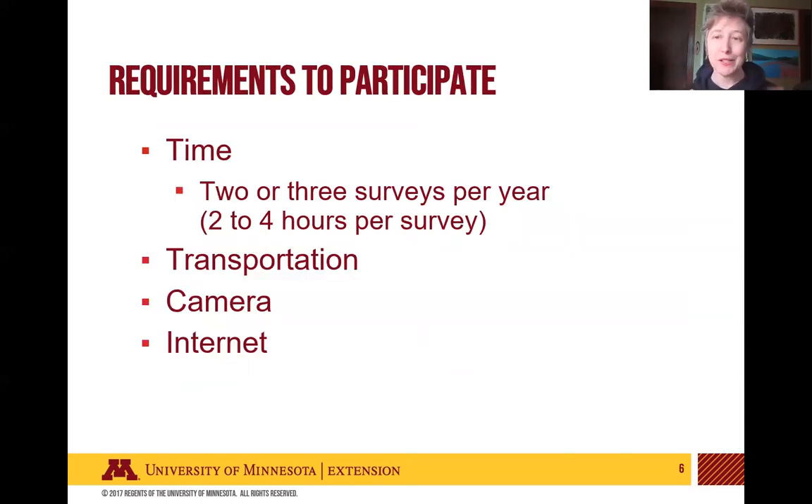There are a few requirements to participate. First, you need the time — you'll be doing two or three surveys per year, and each survey takes between two and four hours, depending on whether you go alone or have people helping, which cuts down on time. You need transportation to get to the survey area. You also need a camera — cameras on phones work well — because that is how we gather data about what you're seeing. You also need access to the internet to submit your data.